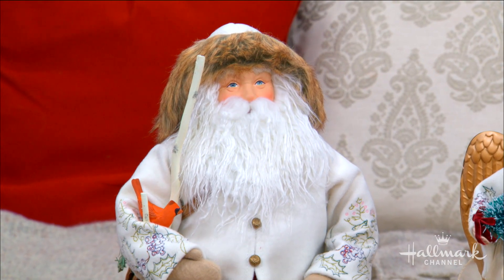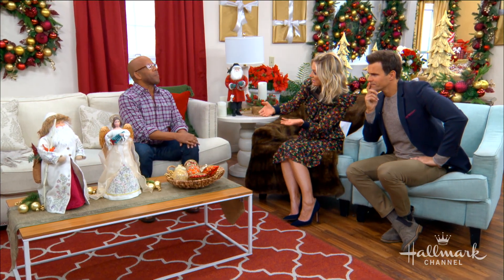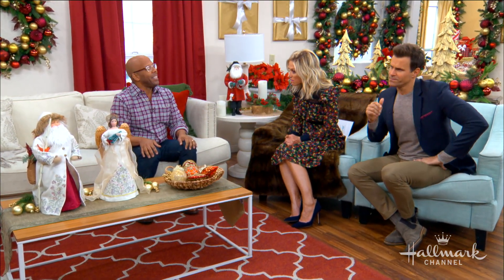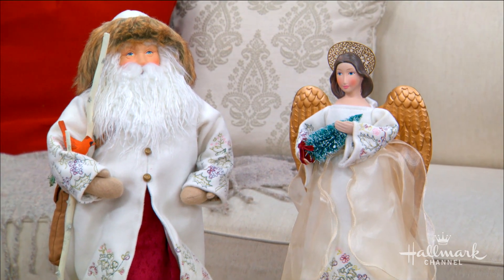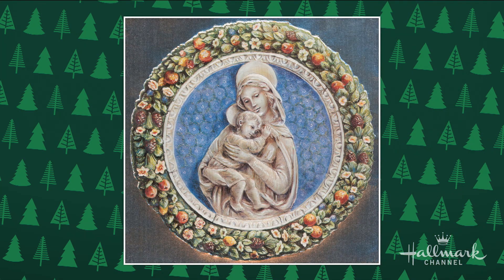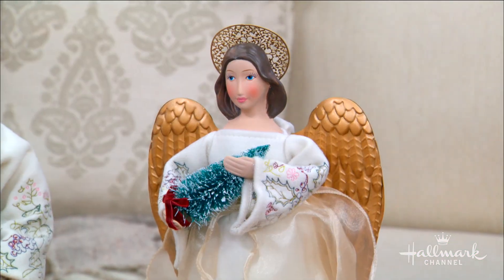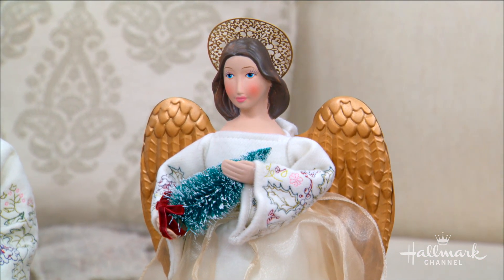Not only that, but this Santa, inspired by Asterio, also has a companion — a beautiful angel, which was also inspired by Asterio's art. Asterio had never actually drawn or pictured a Santa; however, he was very religious and had done sketches and watercolors of the Virgin Mary. So they thought it only appropriate to also bring in an angel to really honor Asterio's aesthetic and his beliefs.